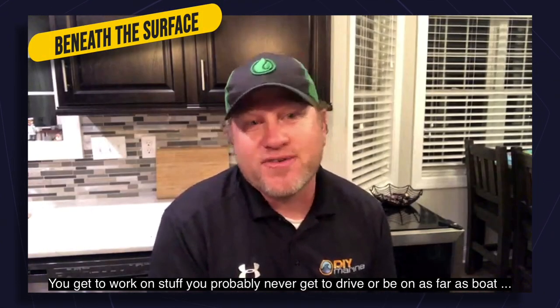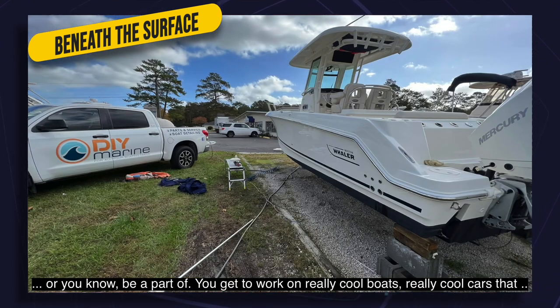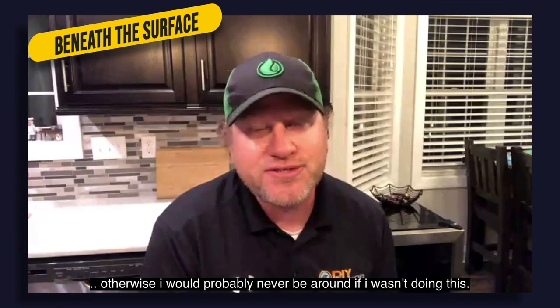You get to work on stuff you probably never get to drive or be on — as far as a boat or be a part of. You get to work on really cool boats, really cool cars that otherwise I probably would never be around if I wasn't doing this.